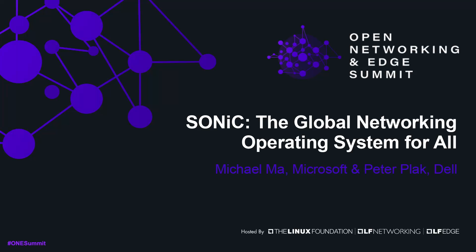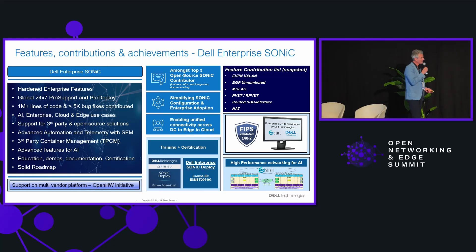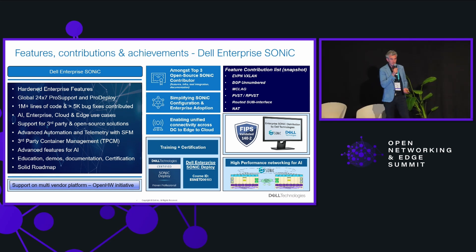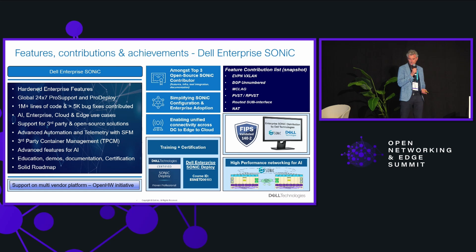Dell Technologies has always been a promoter of open networking. We started already about ten years ago with supporting multiple operating systems on our switch platforms.